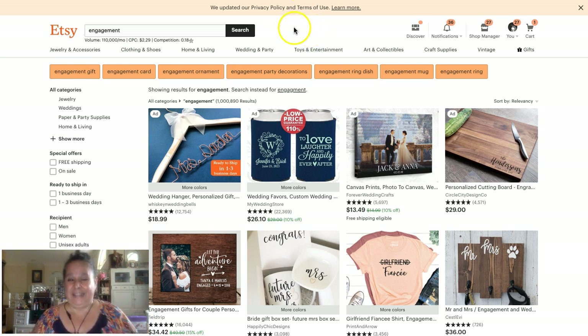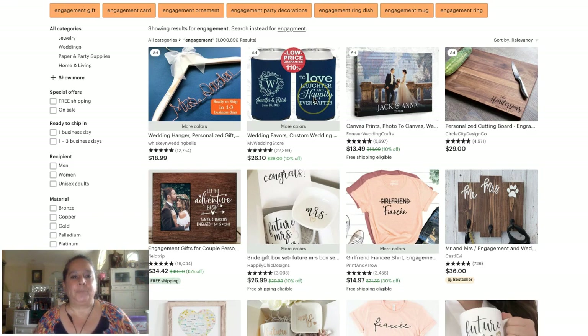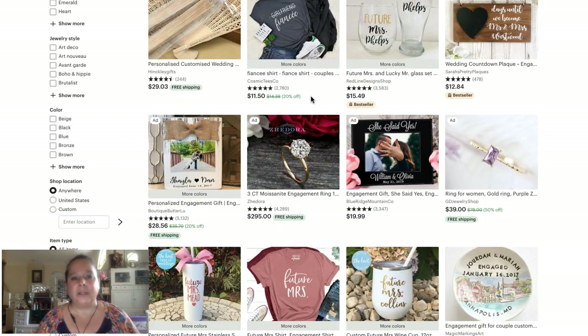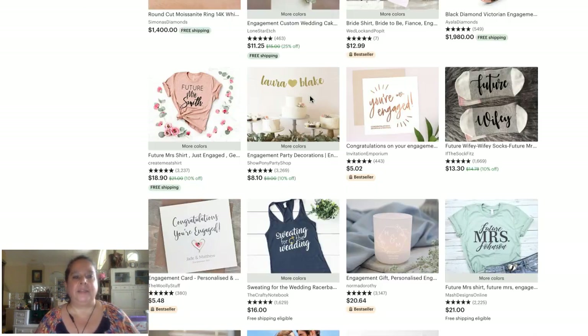So this is about the things that people need. If you're engaged, you need an engagement card. If you're the mother, you may need to give an engagement gift. If you're the gal throwing the party, you need decorations. This is very important to a woman who becomes engaged and to her bridesmaids.